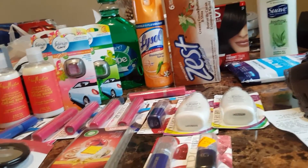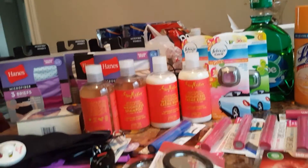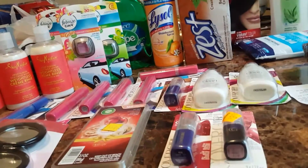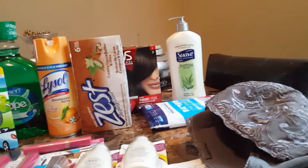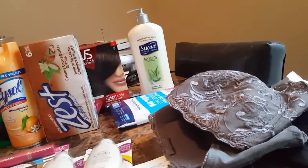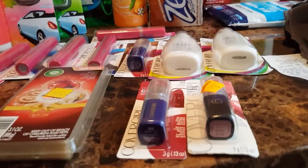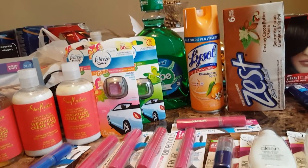The Shea Moisture, the underclothes — they were all marked 10%. The CoverGirl, the Lysol, the Scope. The Zest was already on clearance. The things with the little yellow tags were already on clearance, but they had the 10% over the ones that don't have anything, like the Febreze car clips.